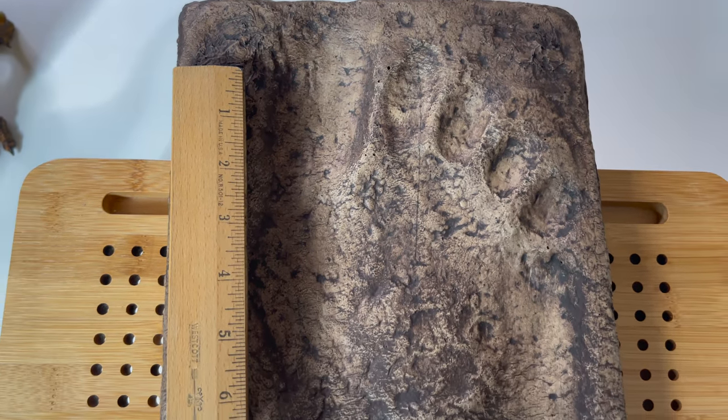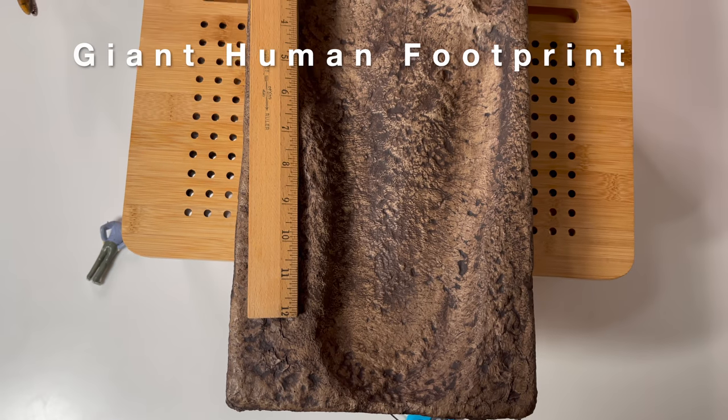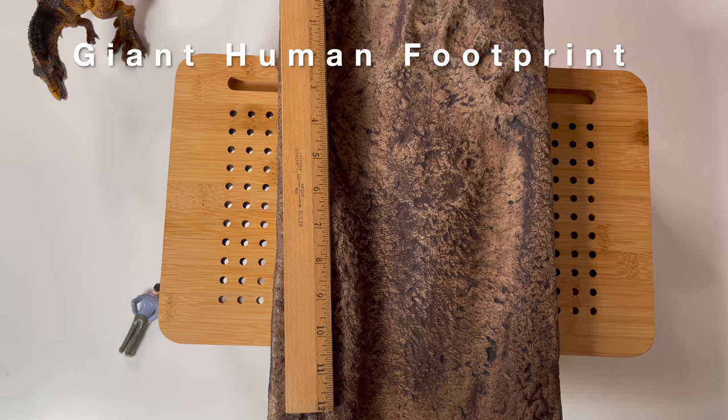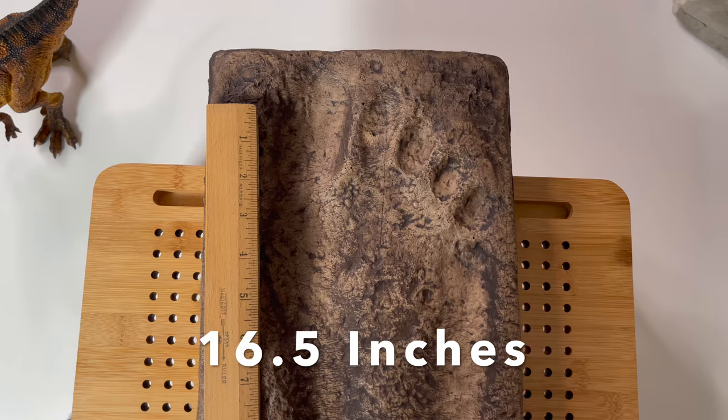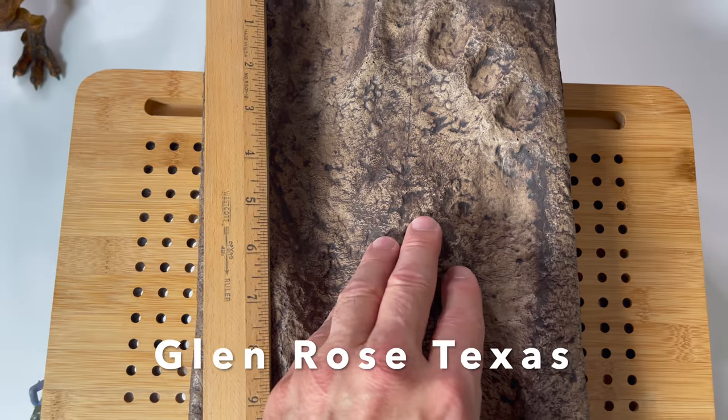Are you telling me that fossil number three is a human fossil? Yes, sir. And it's not just a human fossil — it is a giant human fossil, approximately 16 and a half inches. And guess where it was found? This was found in the Paluxy River in Glen Rose, Texas.